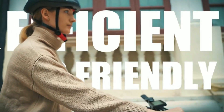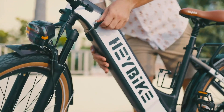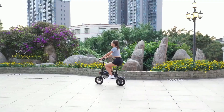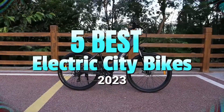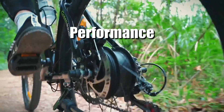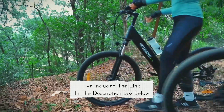Are you looking for an efficient and eco-friendly way to get around town? Then electric city bikes may be just what you need. In this video, we will look at the 5 best electric city bikes in 2023. We've compiled this list based on performance, safety, and price. If you want more product information, I've included links in the description box below.